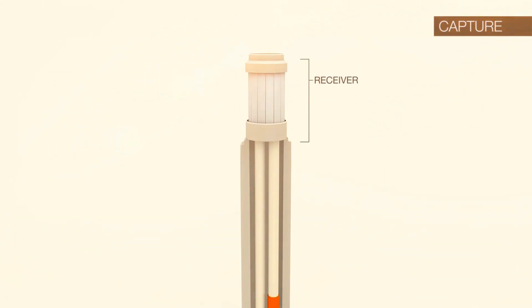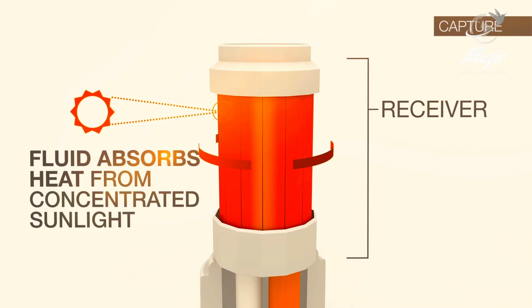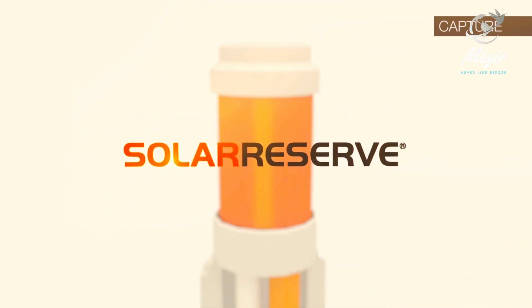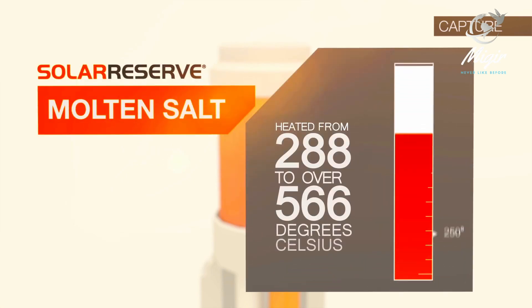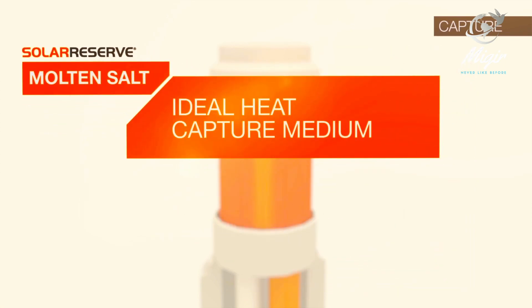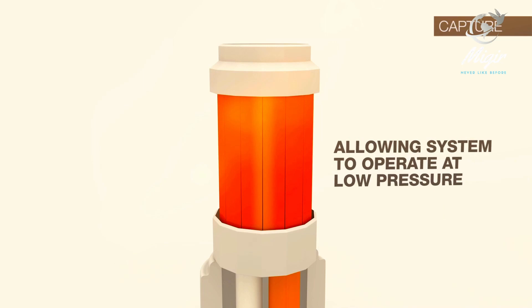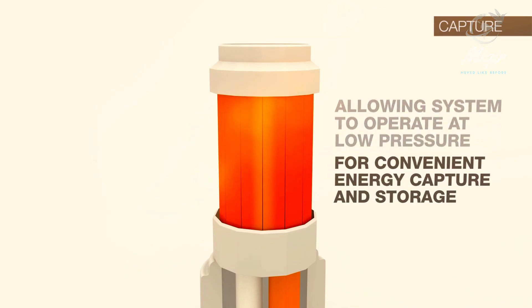Within the receiver, fluid flows through the piping that forms the external walls. This fluid absorbs the heat from the concentrated sunlight. In solar reserves technology, the fluid utilized is molten salt, which is heated from 288 to over 566 degrees Celsius. Molten salt is an ideal heat capture medium because it maintains a wider operating temperature range in liquid state, allowing the system to operate at low pressure for superior and safe energy capture and storage.